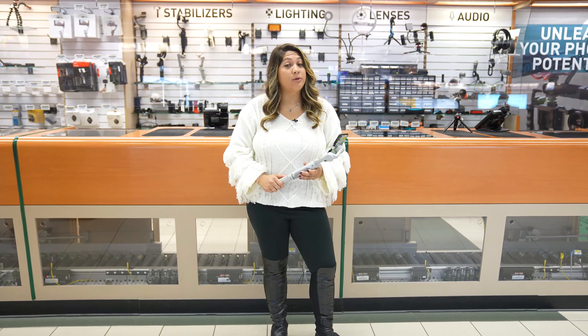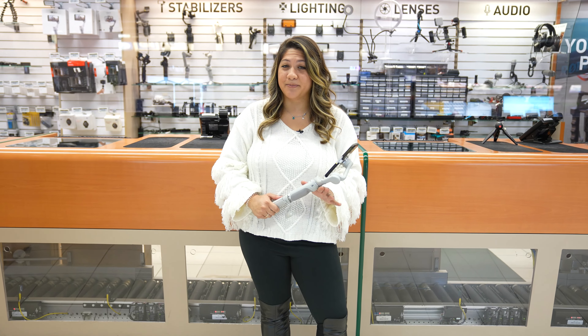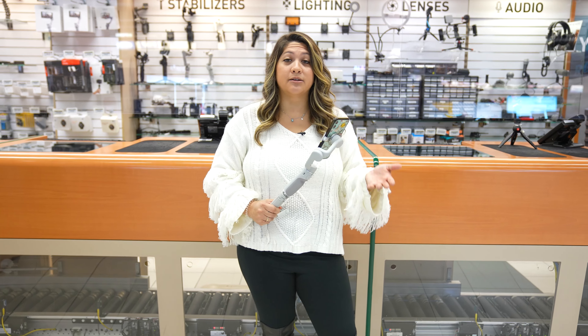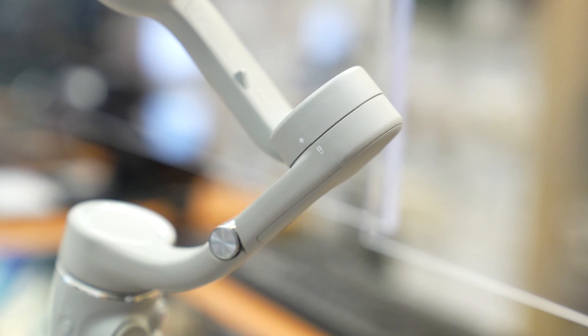If the creative you know is mobile only, then the new DJI OM5 is the item to have this year. DJI has really been perfecting their smartphone gimbal with every version they come out with, making it a must-need tool for mobile shooting.